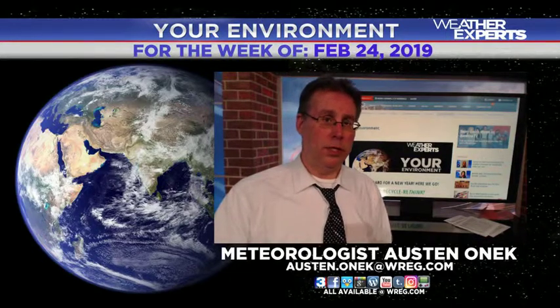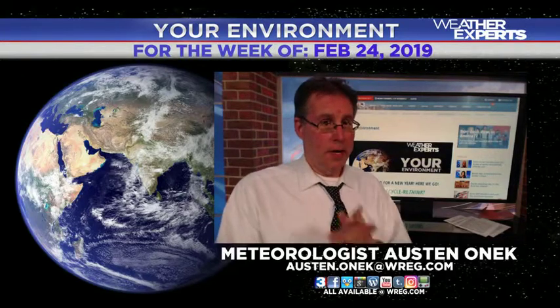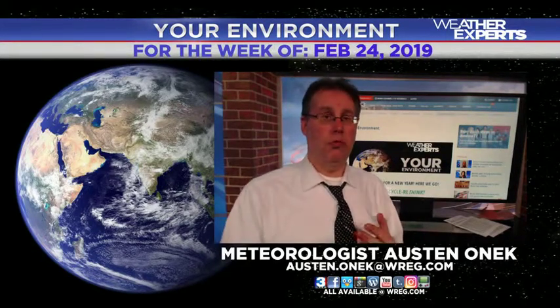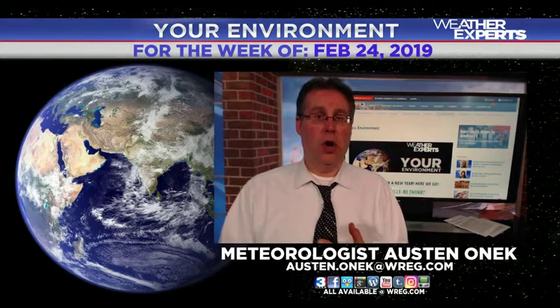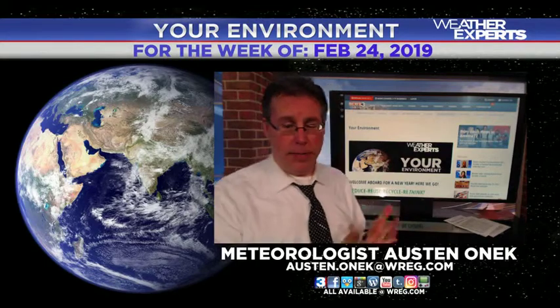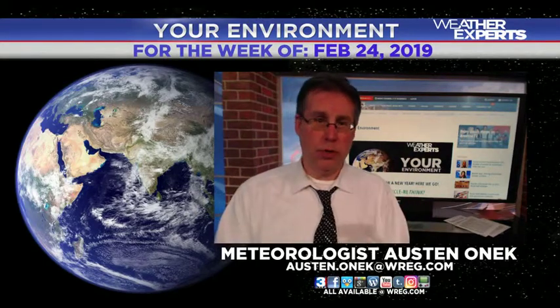This is your opportunity to get involved and see what's going on out there, and this is our effort to give you information. You can help out too — if you'd like to drop any information about upcoming events, recycling efforts at schools, conservation artwork contests, or anything of that nature, we'd love to know about it. Tell everybody on the 'Your Environment' section of the WREG website, or send those to me at austin.onyck@wreg.com.